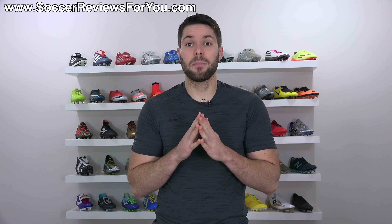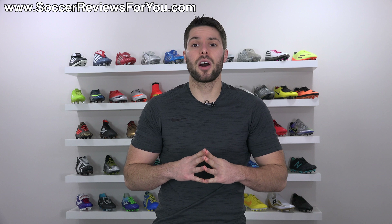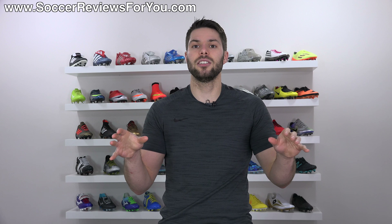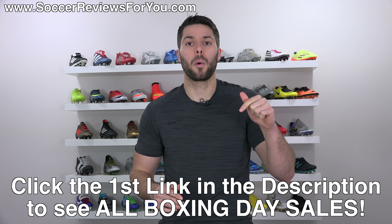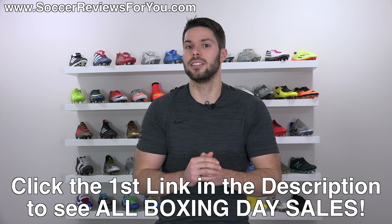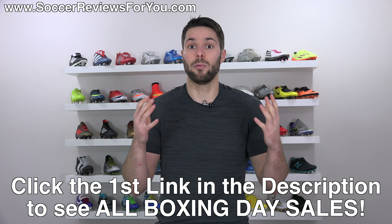The main reason I'm making this video is to share with you the top 10 soccer-related Boxing Day sales happening right now. I've gone through all of the best legitimate online soccer retailers and picked up the very best Boxing Day deals, putting them all together in one place on my website — the 2017 Boxing Day sales page. You can access it by clicking the pop-up in the corner or the first link in the description.